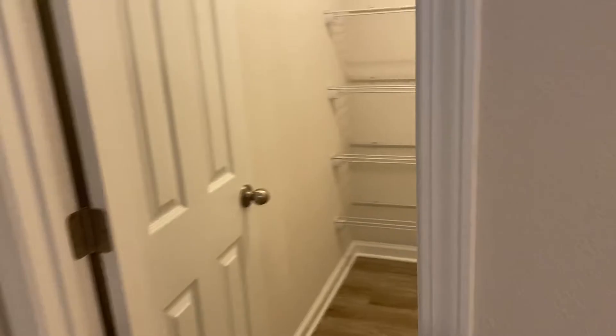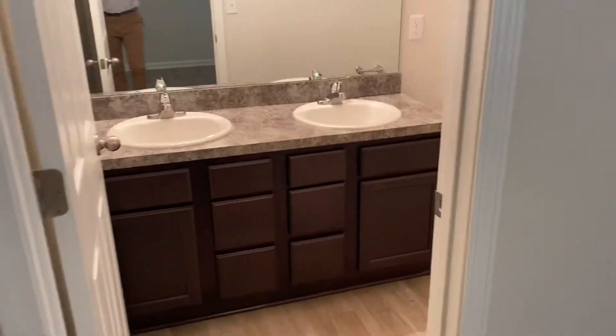You can see it's a good-sized master suite. Of course, it has its own walk-in closet, and its own bathroom with dual vanities.